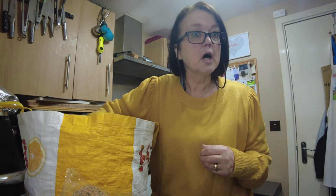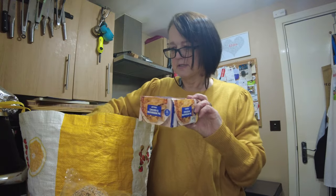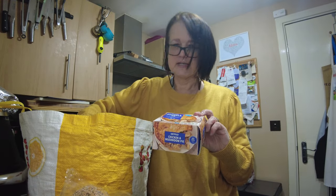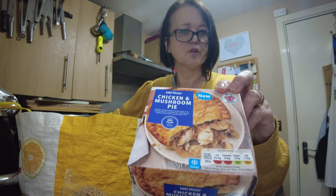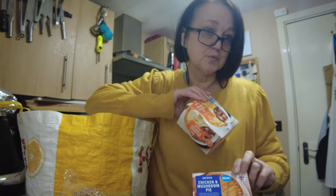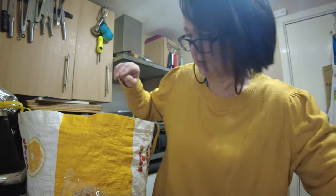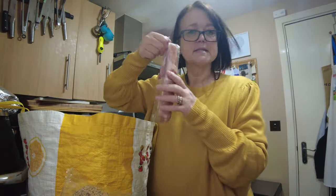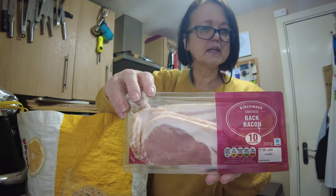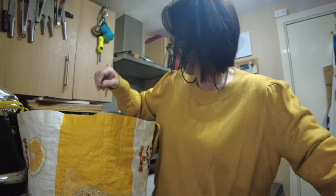It's going to snow later in the week apparently, so you want nice warming dinners. We've got a couple of pies — chicken and mushroom for Steve and chicken and gravy for me, because you all know mushrooms as far as I'm concerned are the devil's food. Needed some bacon, so smoked bacon — good bacon, that bacon's got flavour by being smoked.